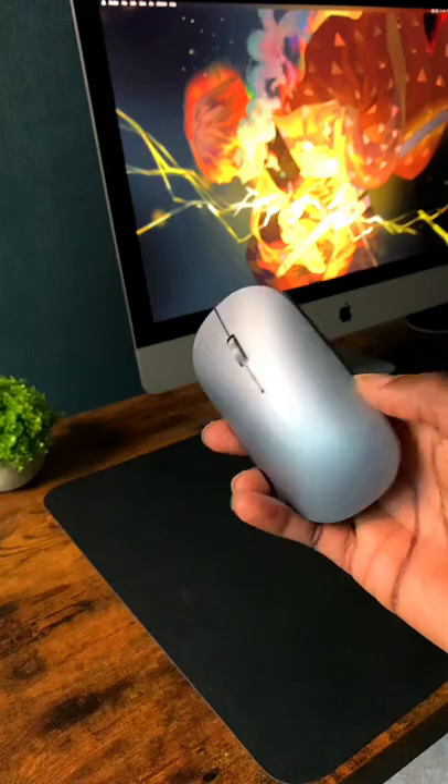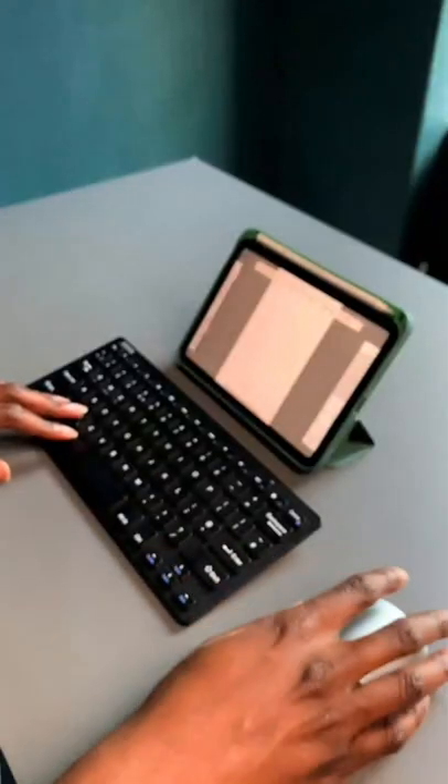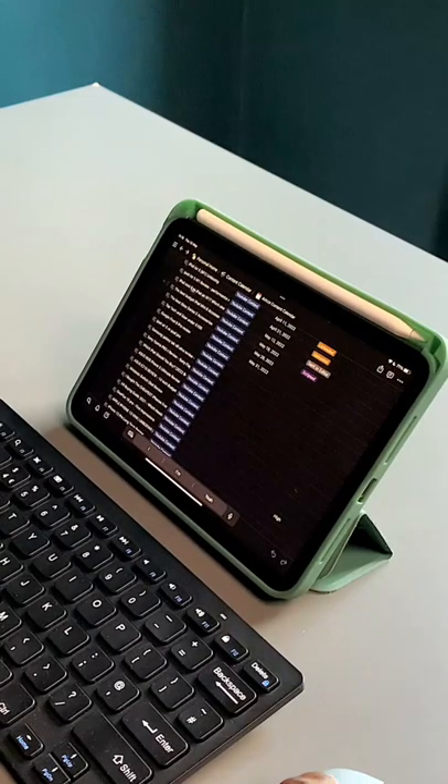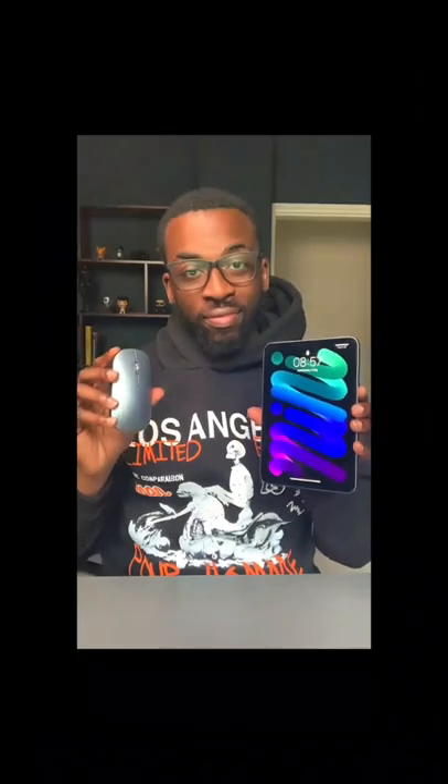Today I've got a Tecnet rechargeable Bluetooth mouse from Amazon. What do I love about it? It's got an ultra thin ergonomic design, lightweight and portable. This mouse is also compatible with Windows and Apple laptops. I've also found the battery life to be excellent. Follow me for more fun tech reviews.